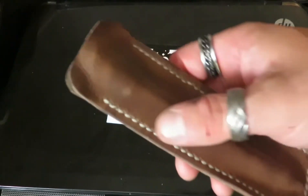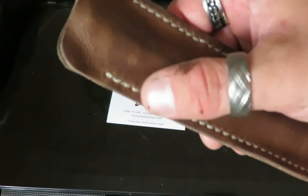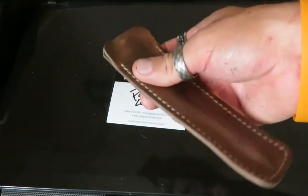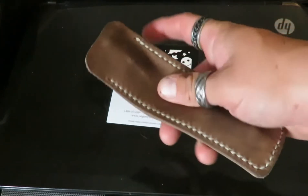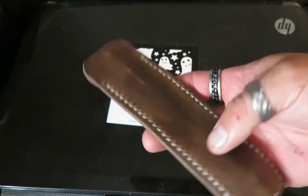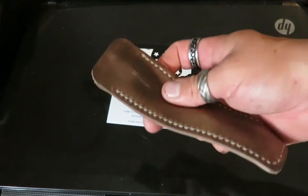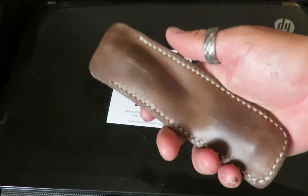I love how they did the brown or the grey stitching along with the brown leather. It looks really really well. I really like how the leather isn't stiff — it didn't come to me stiff. It just came nice and worked in, like bendable, which I really like.